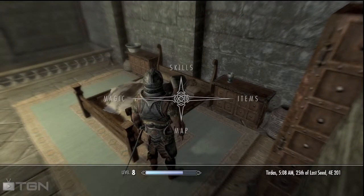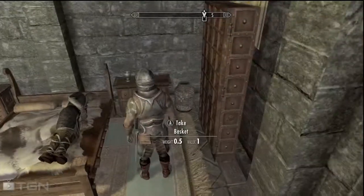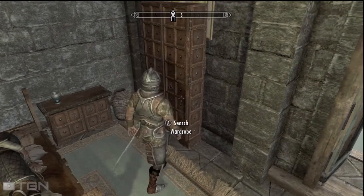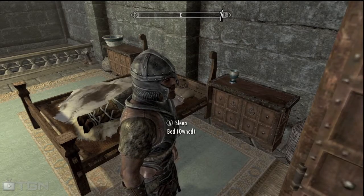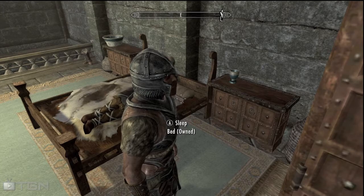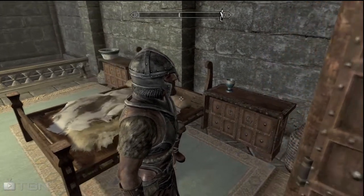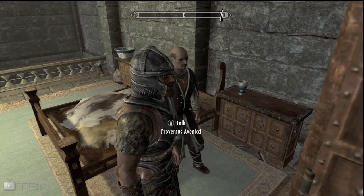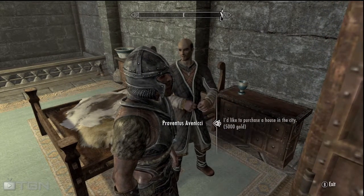What you're gonna want to do is deposit the five thousand gold — or all your money — into the crate. You only need five thousand to be able to buy the house. Do this once you've already said you'll buy the house, so that way he's already giving you the keys but you don't have the money anymore, so he pretty much just gives you them for free.